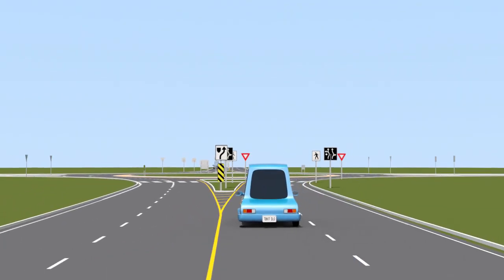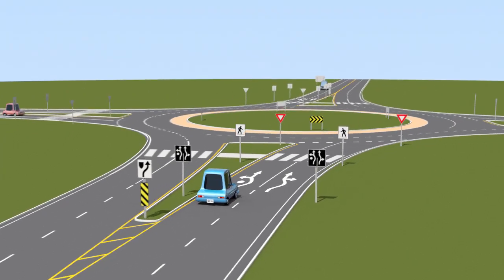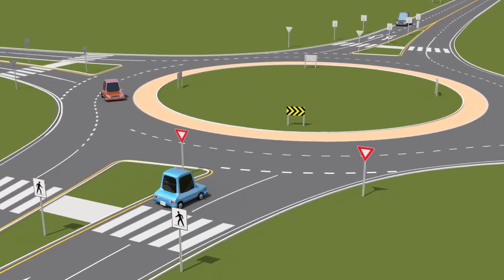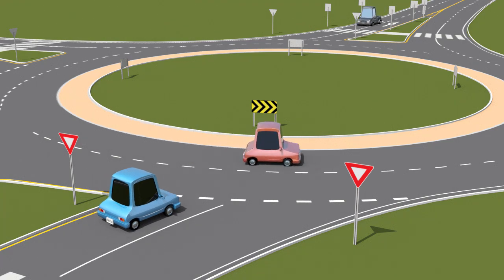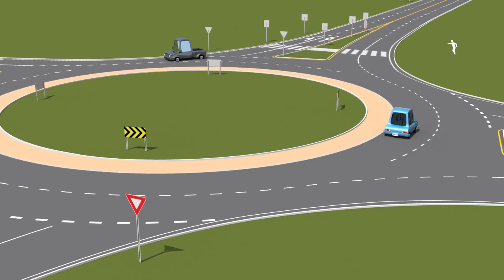Once you've picked your lane and signaled, you're ready to enter the roundabout. To safely enter, look left and yield to traffic in the roundabout. Do not merge next to a circulating vehicle. Stop only if necessary and proceed slowly when it's safe to do so.